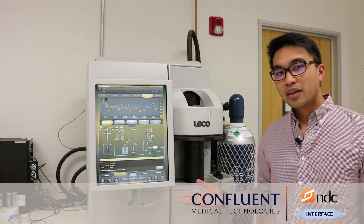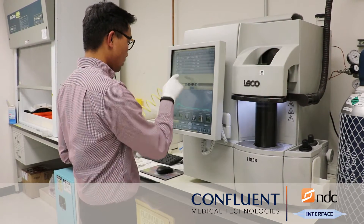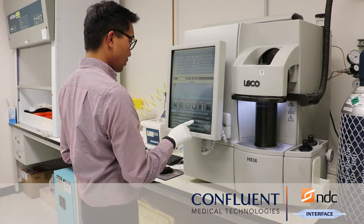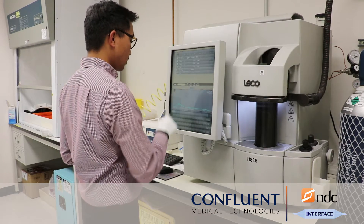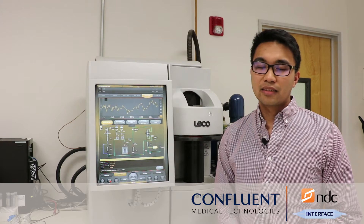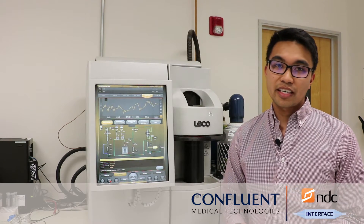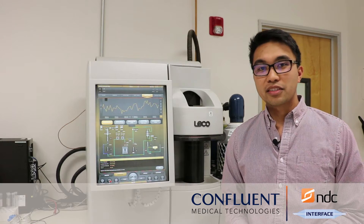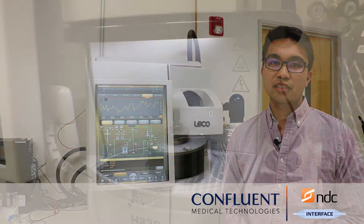This is our Leco hydrogen tester. We use it to measure hydrogen concentration and we do that in accordance with ASTM E1447. We derive the acceptance criteria for testing from ASTM F2063, which is for wrought nitinol. As of right now, there's no formal acceptance criteria for finished nitinol parts.